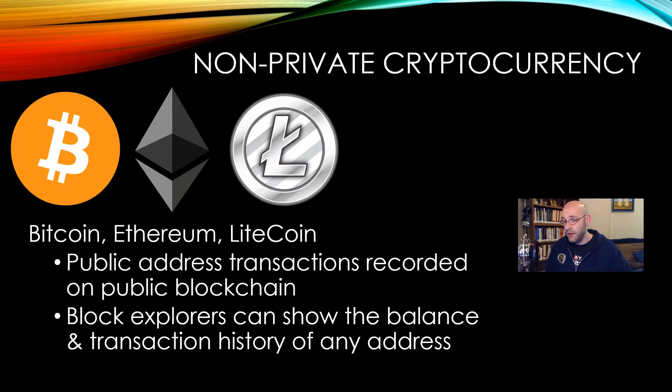So that's non-private cryptocurrency: you have a public address, and any transactions you do with that address are stored on a public blockchain ledger that anybody can access at any time. They can see not only where the Bitcoin came from, but anywhere you sent it, as well as your balance. Trust is probably the biggest part of the blockchain, but the privacy is just not there. There are several different types of cryptocurrency that have tried to address that issue. Let's take a look at those.